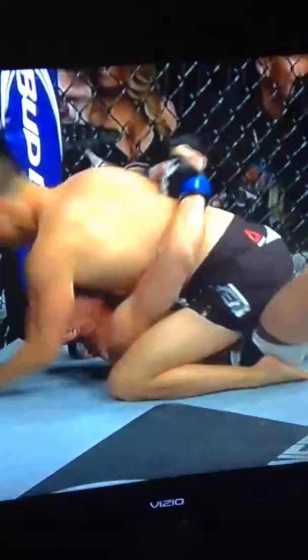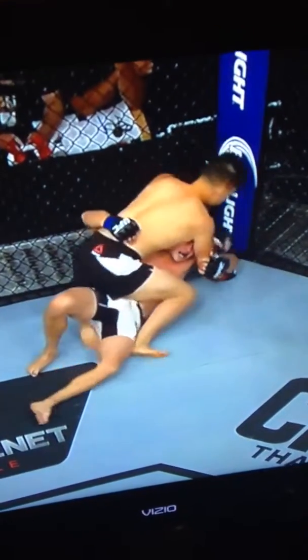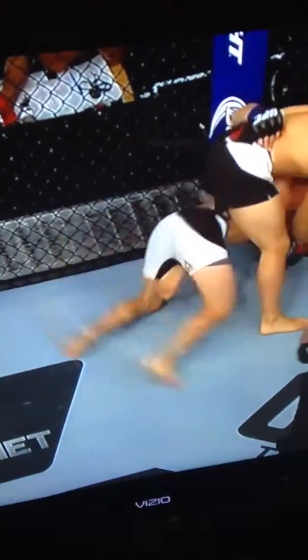Wynn on top here. He tagged him again. Wynn is very accurate — big time, very accurate. Full mount, beautiful. Benoit in all sorts of trouble right away from Wynn. Wynn takes the back now and transitions right back to the mount again, showing very fluid ground movement. Great start for Wynn on top.